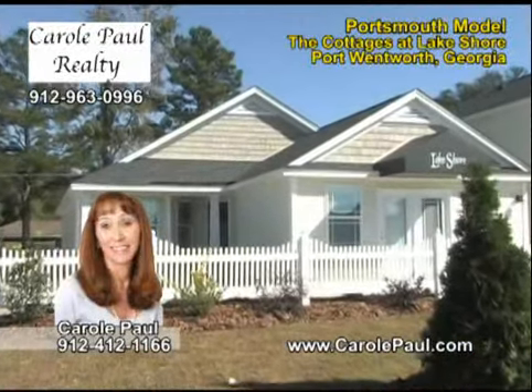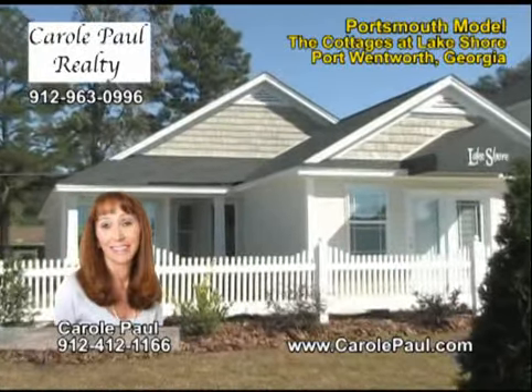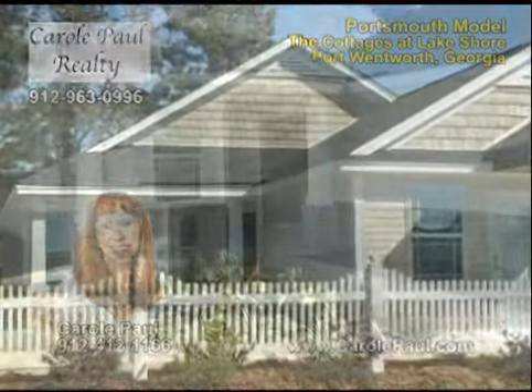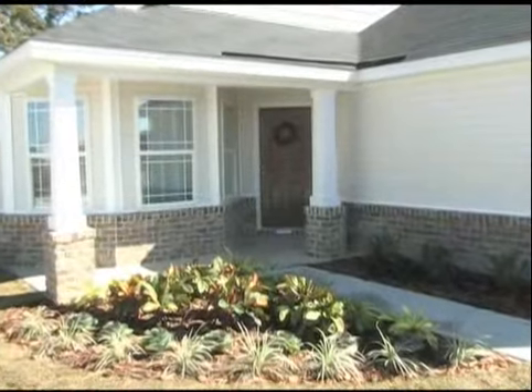Welcome to The Cottages at Lakeshore. We have everything you could ask for: the perfect house, perfect neighborhood, fantastic amenities, and a great time to buy.